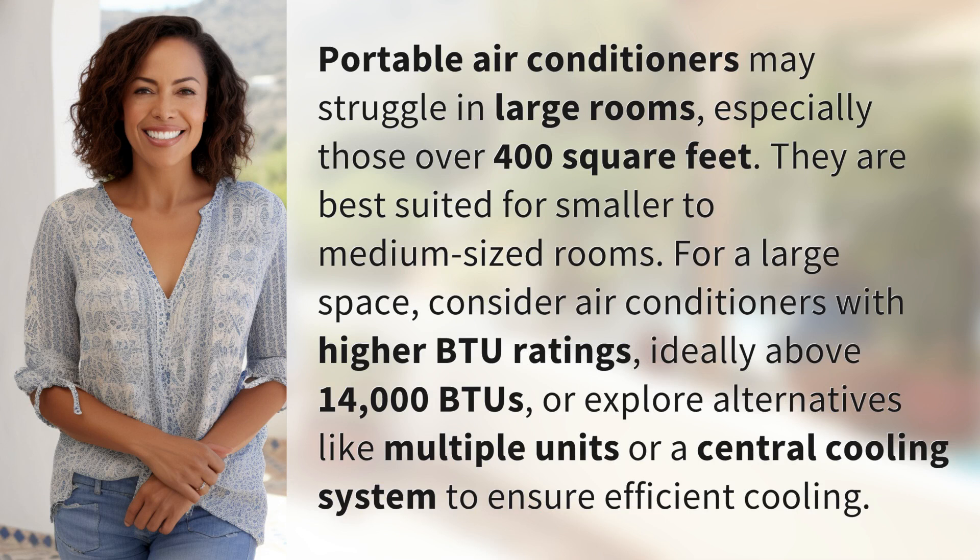Portable air conditioners may struggle in large rooms, especially those over 400 square feet. They are best suited for smaller to medium-sized rooms. For a large space, consider air conditioners with higher BTU ratings, ideally above 14,000 BTUs, or explore alternatives like multiple units or a central cooling system to ensure efficient cooling.